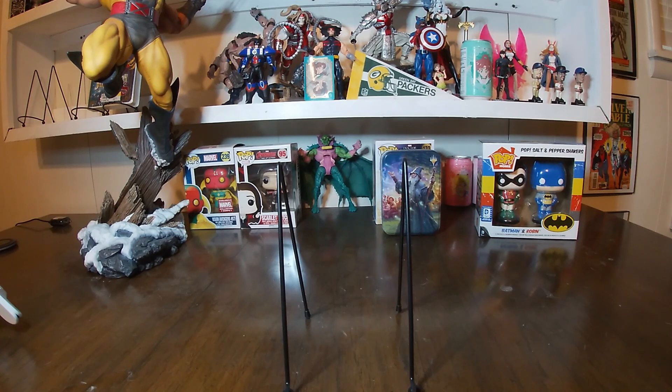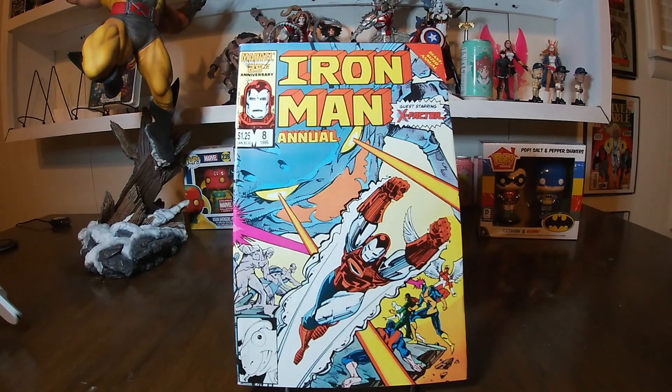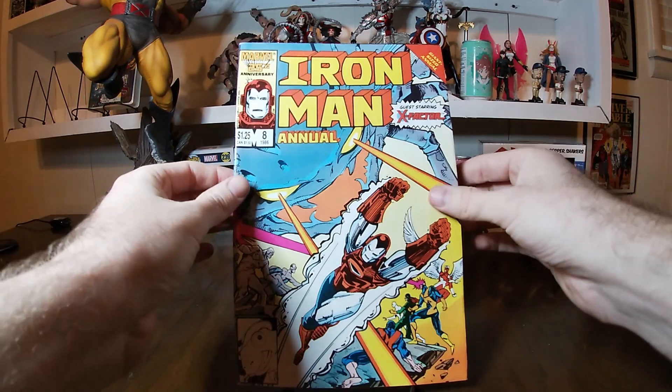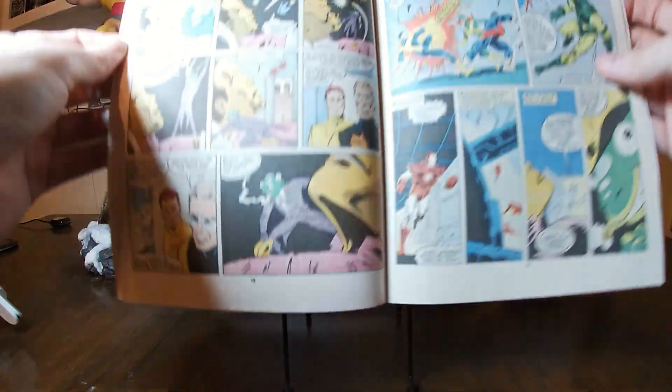After that we have some Iron Man annuals — Iron Man's one of the characters that I love. We have Iron Man Annual number 8 from 1986, guest starring X-Factor. That's when he was in the Silver Centurion armor. It's a nice giant-size annual — showing you some of the interior there. Not bad pickups because they're all in very good shape for a quarter to 50 cents a piece.